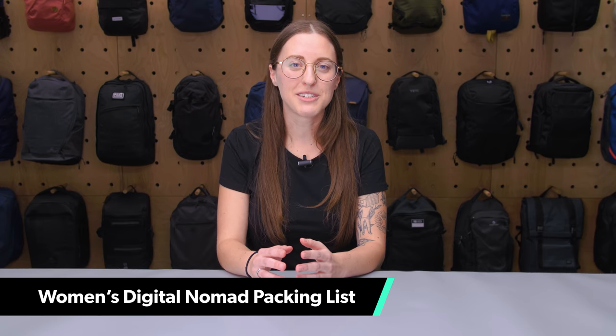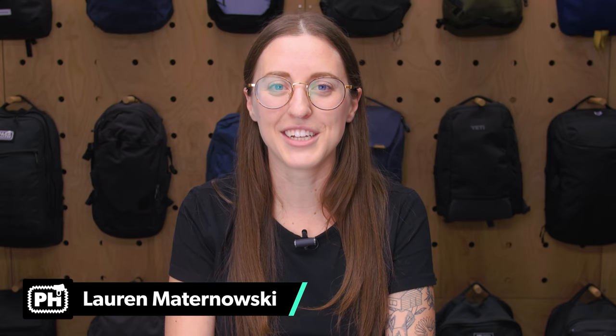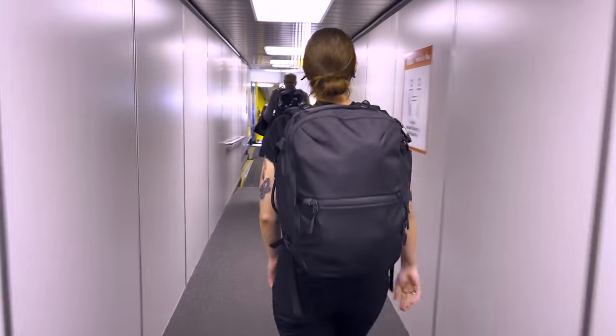In this video, we're going to be sharing the women-specific updates to the Digital Nomad Packing List. I'm Lauren from Pack Hacker, your guide to smarter travel. This list is designed to give you the tools to work remotely and travel indefinitely.